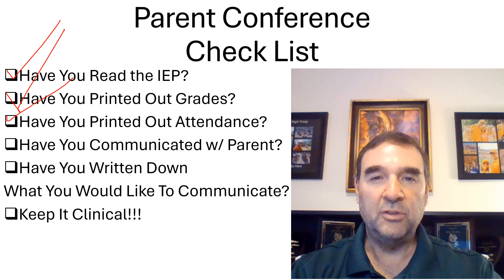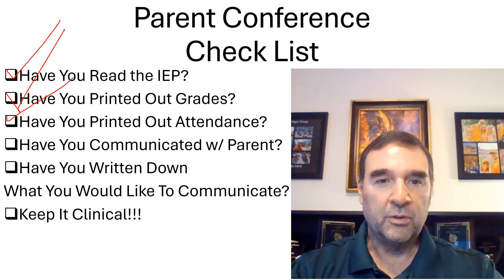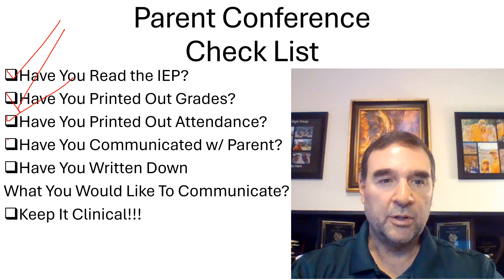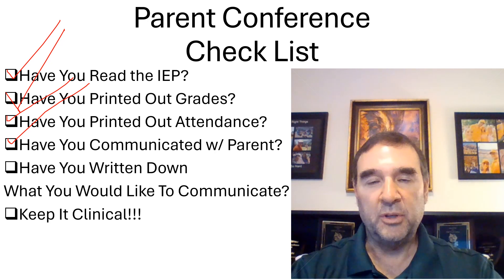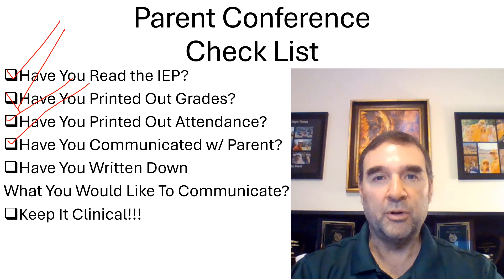If you've communicated with the parent previously, take a look at your notes and see what you've already shared with them. Check that off. Then write down what you would like to communicate with the parent. You might be a little nervous, so this is a really good time to write down on a sheet of paper what you'd like to say, what questions you have, and what your policies are for makeup work and what the student is missing.